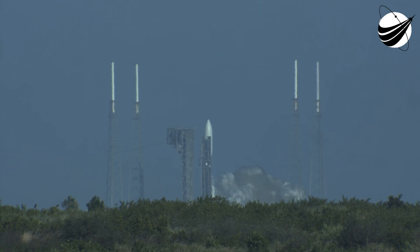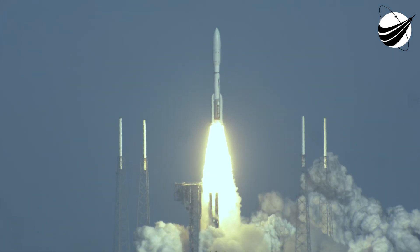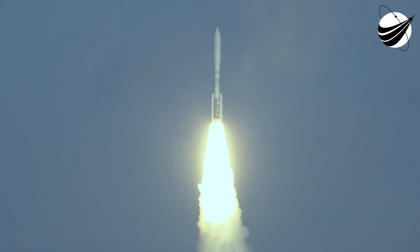And liftoff! Liftoff of NOAA's GOES-T, our newest sentinel in the sky, to help keep us safe here on the ground.